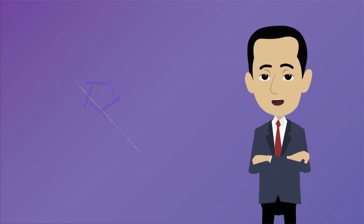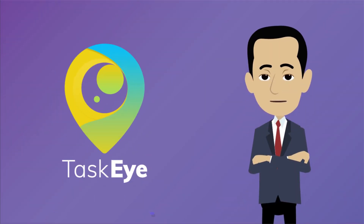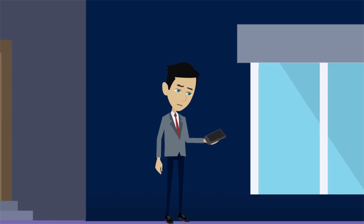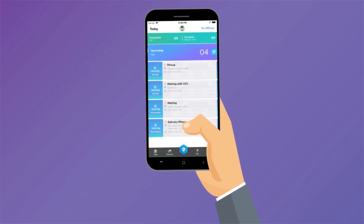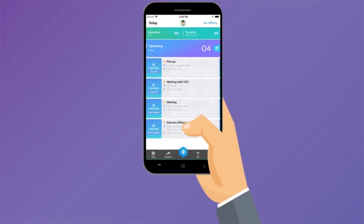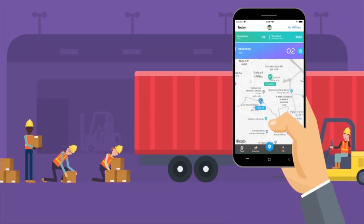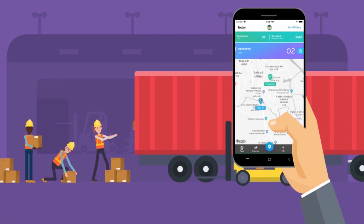We have come up with a solution called TaskEye, which is designed specifically to overcome these challenges. TaskEye doesn't track your employees. Instead, it helps your employees by coordinating their tasks from the mobile app itself. TaskEye is designed by keeping in mind all the aspects of field-related work which all companies wish to execute smoothly.